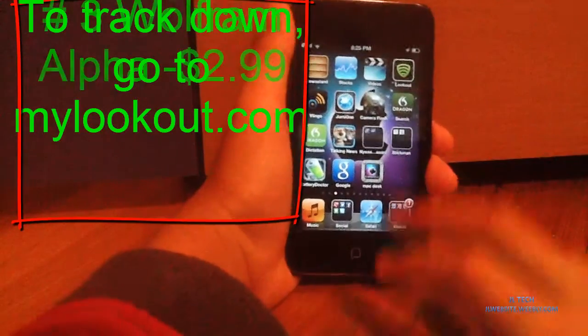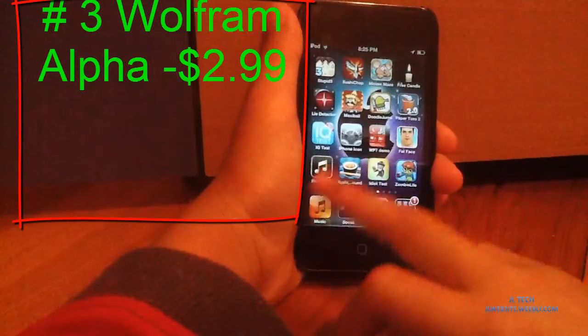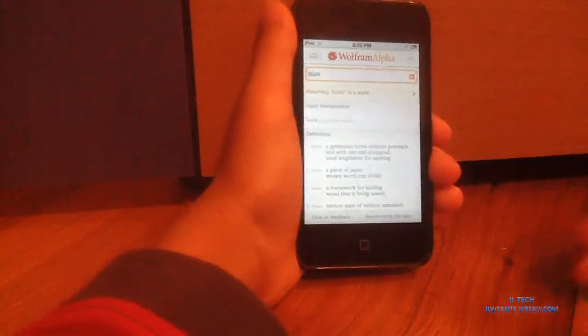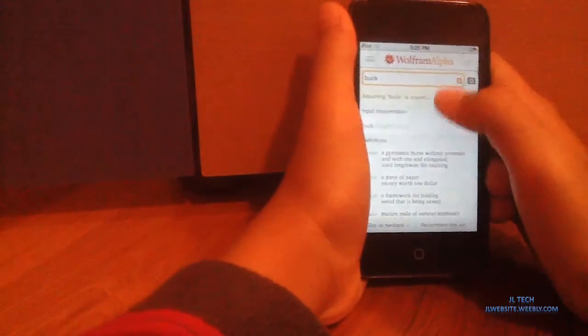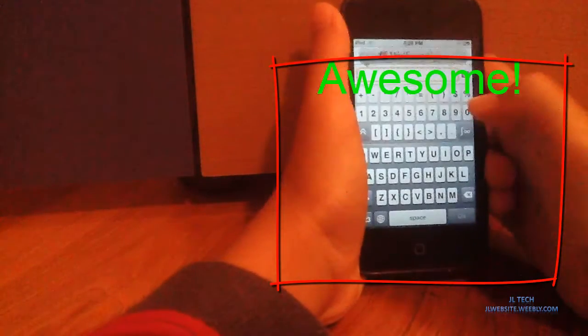Next app will be Wolfram Alpha. This app isn't free, unlike most of my apps. It's not really a search engine — it's better than that. It has this awesome, cool keyboard. As you can see here, this is it.